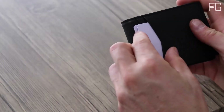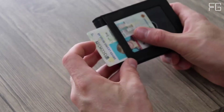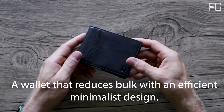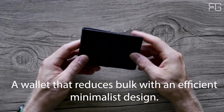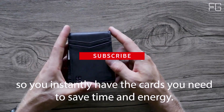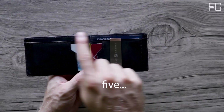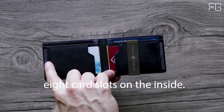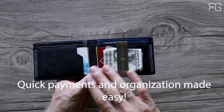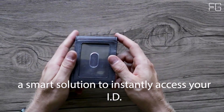This slim wallet for men is engineered to simplify your life. Its minimalist design reduces bulk while maximizing efficiency. This is the Transformer Wallet from Sermon Brands, featuring two convenient outside card slots for your most-used cards. There are 8 card slots on the inside, and a stainless steel money clip securely holds up to 15 bills — making quick payments and organization easy. There is also a photo ID slot located on the outside of the wallet, a smart solution to instantly access your ID.